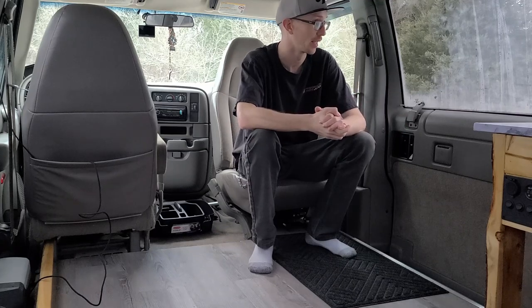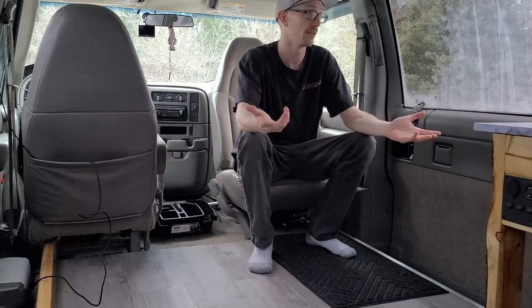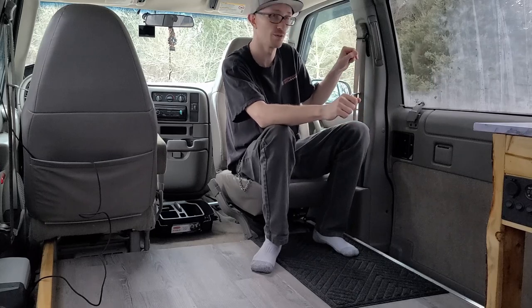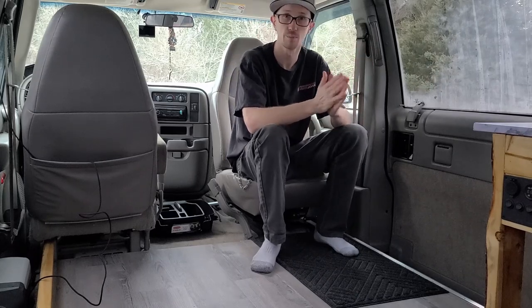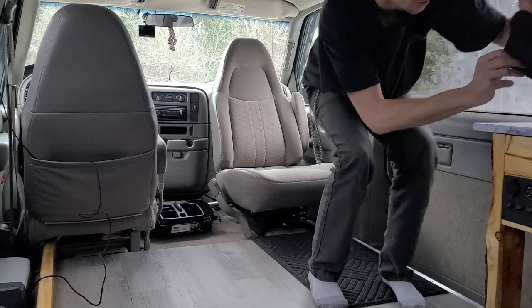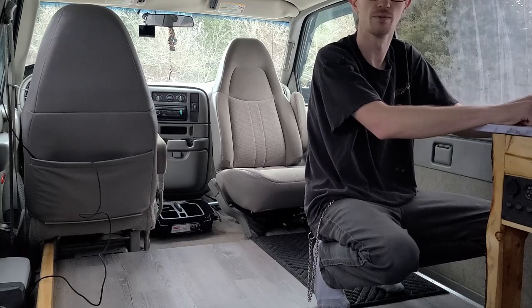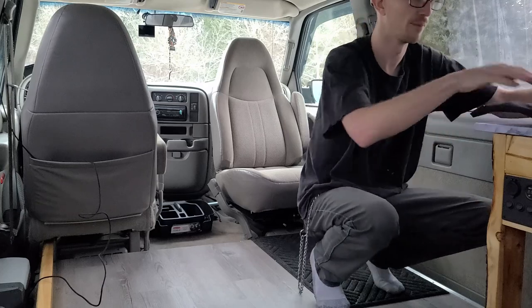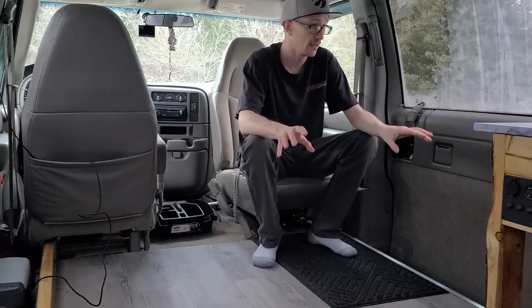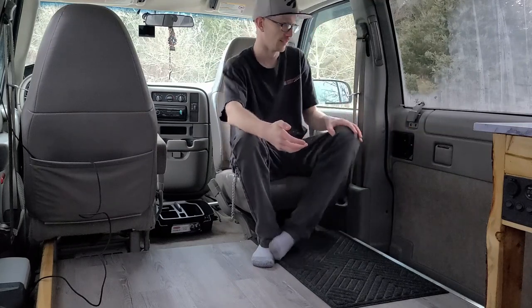Why didn't I insulate the walls? Because of the windows — you're already fighting a losing battle in a passenger van. The R-value of windows is basically non-existent, so most of your heat is dumping out there. I've got blackout curtains that are doubled-up polyester, and they do add some insulation value — you can really tell it takes a lot longer for the heat to dissipate with them up. By not insulating, I can also easily check for moisture and mold.